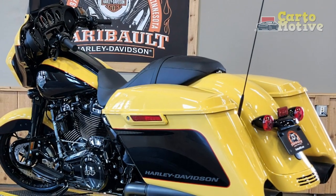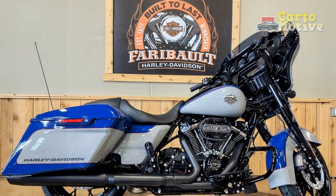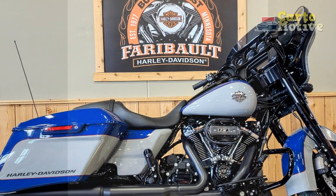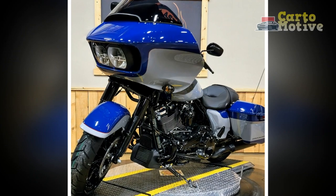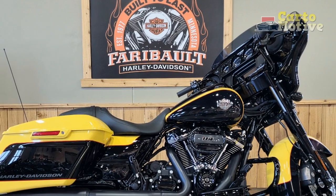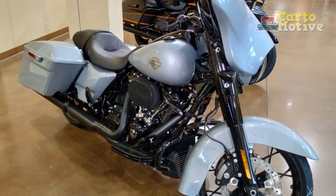Cons: 1. High price tag — Harley-Davidson motorcycles, including the Street Glide, often come with a premium price, making them less affordable for budget-conscious riders. 2. Weight — the Street Glide is a substantial motorcycle, and its weight may be challenging for some riders to handle, especially in slow-moving traffic or tight parking spaces. 3. Fuel efficiency — with its powerful engine, the Street Glide's fuel efficiency may not be as high as some other motorcycles in its class, leading to more frequent fuel stops during long rides.